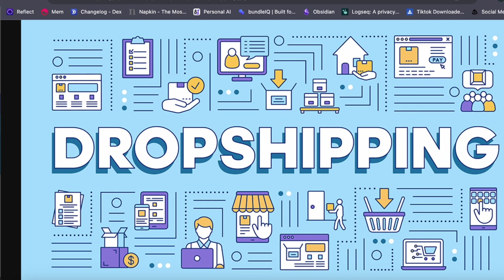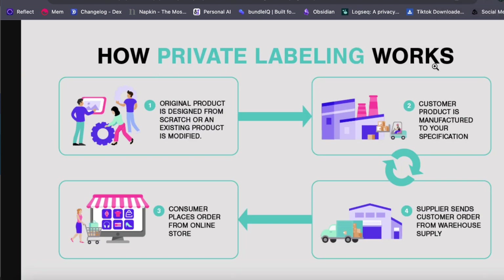Finally, there is private labeling, which will be the focus of the next videos. With private labeling, you identify products already selling on Amazon and then offer the same product — or an improved version — with your own branding. Private labeling allows you to sell high-quality branded products at premium prices, offering excellent profit margins.